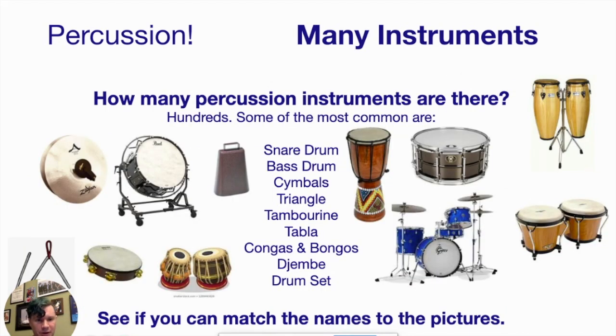How many percussion instruments are there? There are hundreds of different percussion instruments — if you can hit it and it makes a sound, it's a percussion instrument. We've listed some of the most common ones you'll see; some are familiar from music you've heard before, and some may be a little unfamiliar. Take a look at the list and see how many you recognize, and try to match a picture to the names listed.